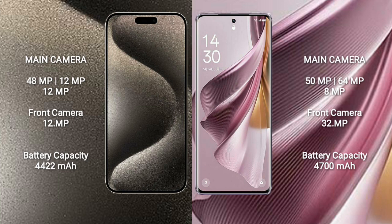iPhone 15 Pro Max has a 4,422mAh battery with 33W fast charging support. Oppo Reno 10 Pro Plus has a 4,700mAh battery with 100W fast charging support.